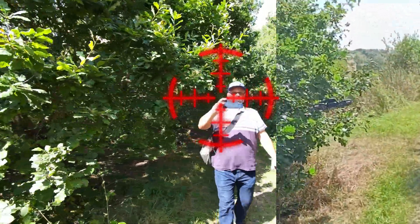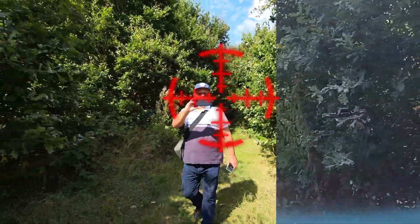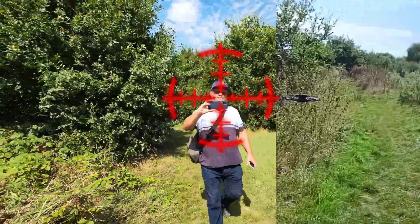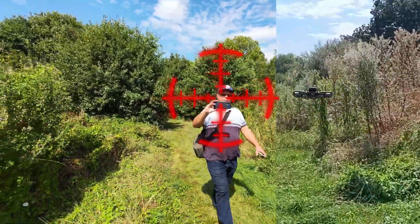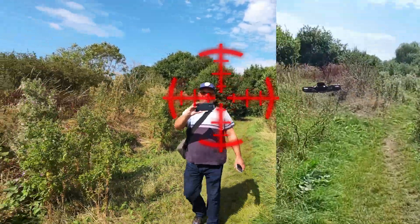It still manages to keep the footage extremely stable — obviously that's also a function of the gimbal that the Hover Air Pro Max has — but in addition to that, the computer vision seems to be kicking in and the obstacle avoidance is doing a brilliant job here.